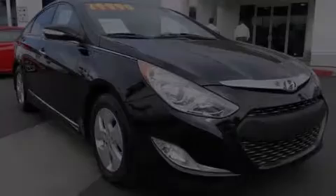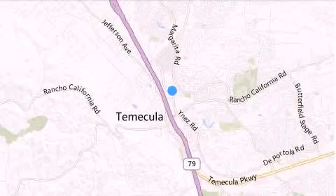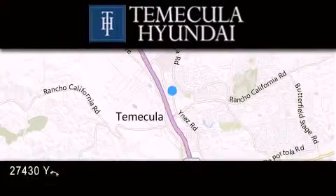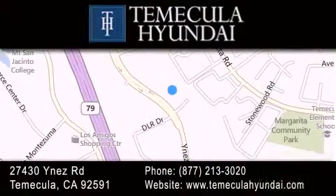Contact us today to arrange your test drive. Thank you for considering Temecula Hyundai for your next luxury vehicle. If you have any questions, please visit our website, give us a call, or stop by our dealership, located at 27430 Inez Road in Temecula.